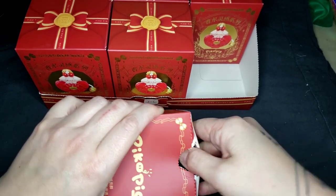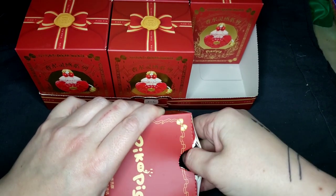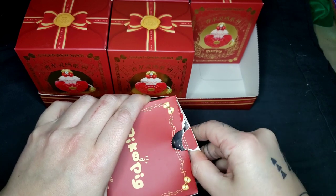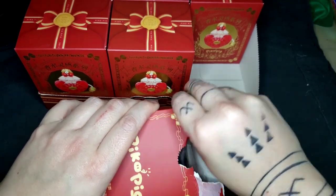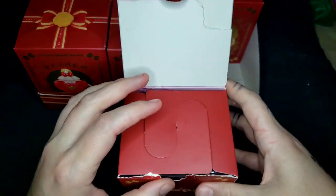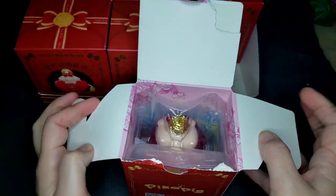I hate box disruption — it makes me anxious. I don't want to destroy every box that you're in, Pico. I'm cutting this next time; that's too much — just wrecking the box. Let's see who we got.